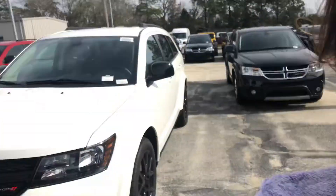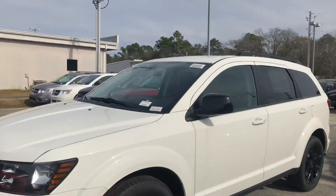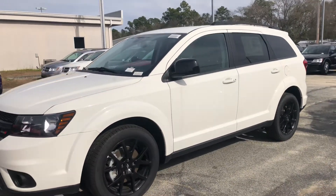With the all-new Jimmy Brick Chrysler Jeep Dodge Ram in Statesboro, Georgia, I just wanted to make you a quick video of this beautiful 2018 Dodge Journey SXT Blacktop that we have here on the lot.